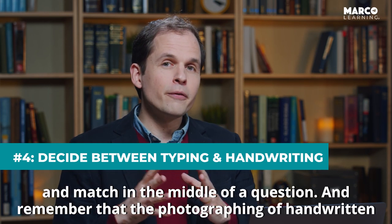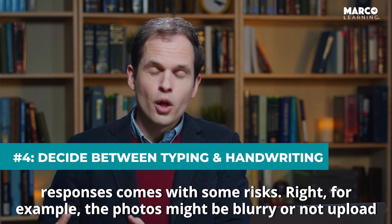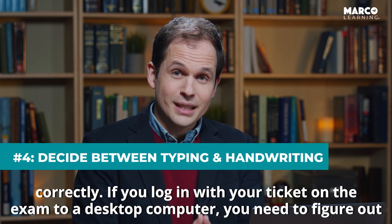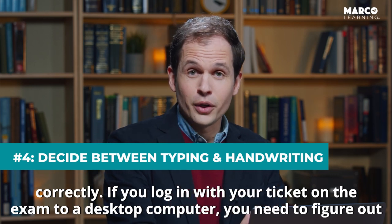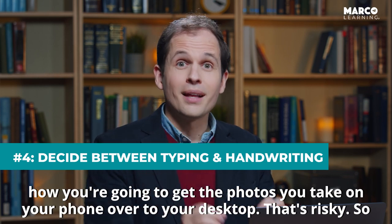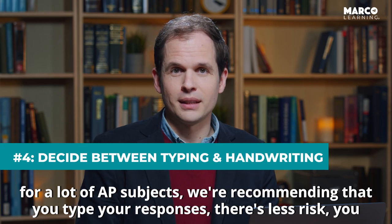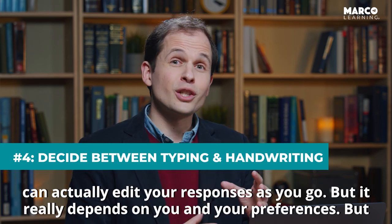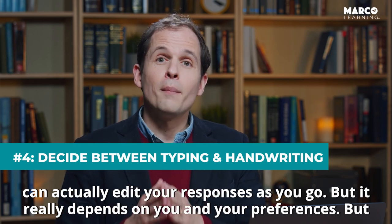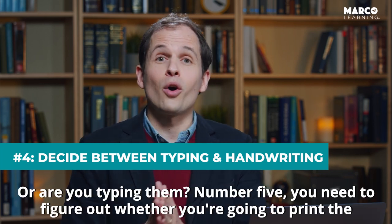Remember that photographing handwritten responses comes with some risks. For example, the photos might be blurry or not upload correctly. If you log in with your ticket on the exam to a desktop computer, you need to figure out how you're going to get the photos you take on your phone over to your desktop — that's risky. For a lot of AP subjects, we're recommending that you type your responses: there's less risk, and you can actually edit your responses as you go. But it really depends on you and your preferences. The point is you need to go into test day with a specific plan: are you handwriting your responses or are you typing them?